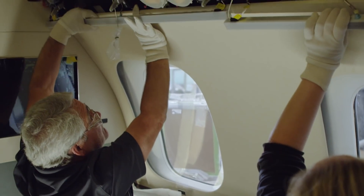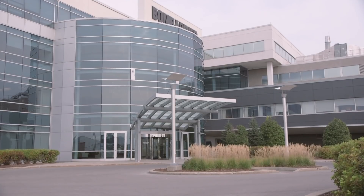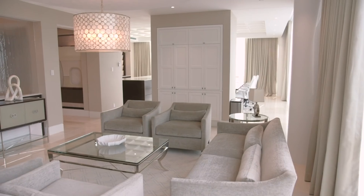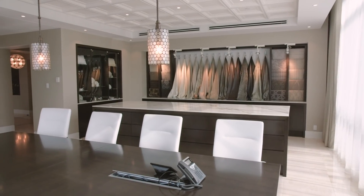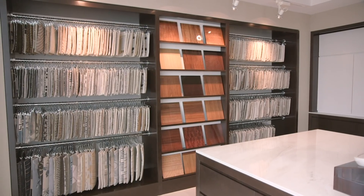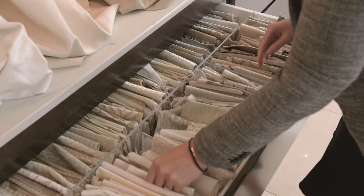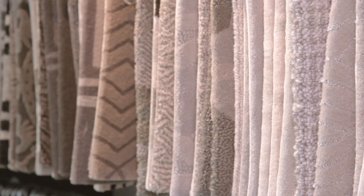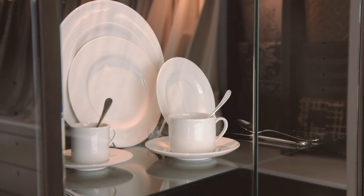To meet that goal, Bombardier has been aggressively ramping up the completions process in Montreal, and customers have been working with designers at the company's interior showroom, which is like a boutique interior design shop. This is where they can select the appointments for their new aircraft's interior, such as leathers, materials, veneers, carpeting, countertops, hardware, and even selections of china.